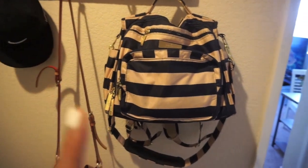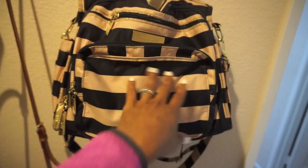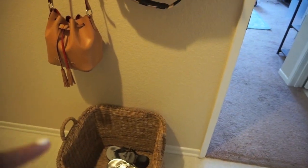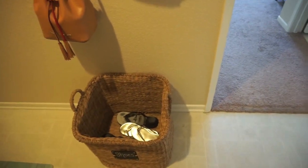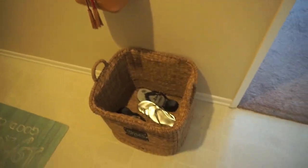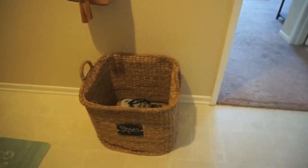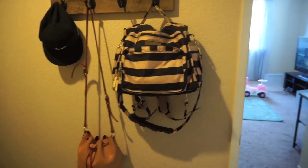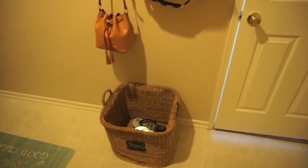I have a diaper bag video — I will link it down in the description box of what I keep in there. And then we also have this little tub from HomeGoods. We don't have shoes in the house, so we throw all of our shoes in here. It's a big old tub and it usually gets filled by the end of the week.